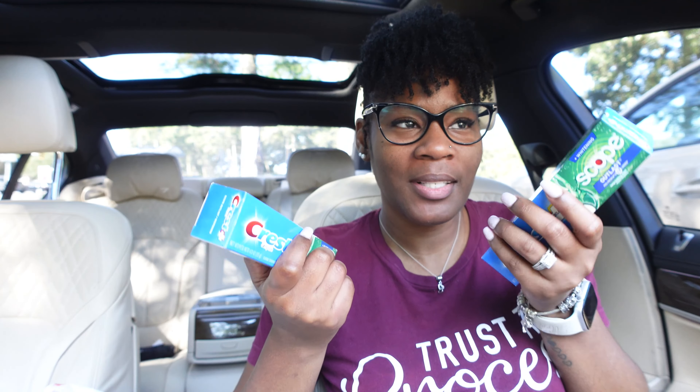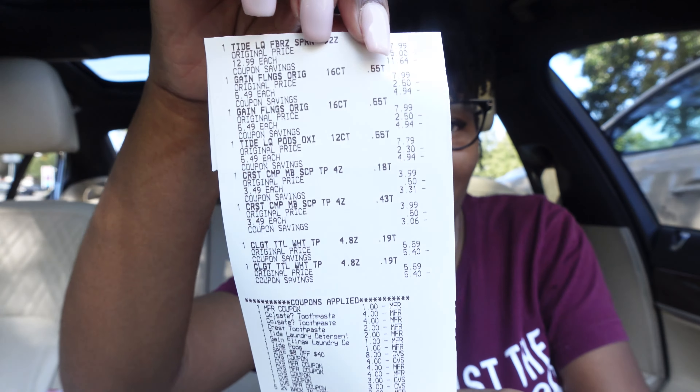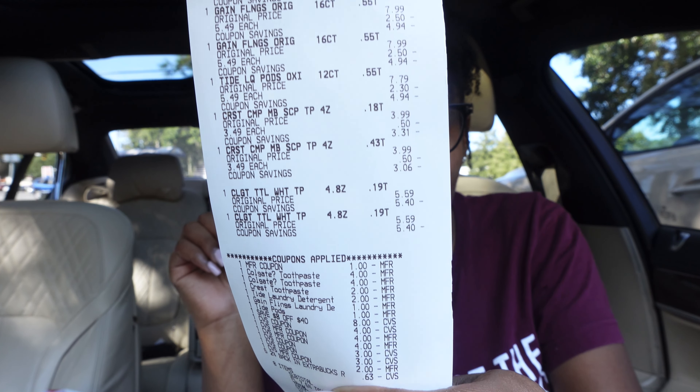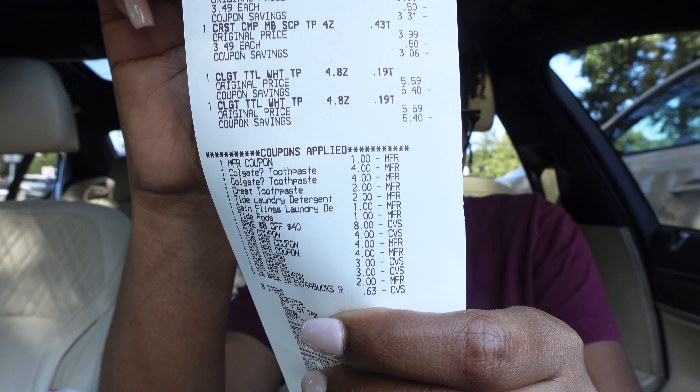I'm back in the car from CVS and I made a huge mistake. I only picked up two Crest toothpastes and didn't realize until after I had my receipt — you needed to buy three to get back the $5 extra buck. So I didn't get the $5 extra bucks for the toothpaste. I was using the toothpaste to get me back to $20 in extra bucks, so now I'm back at $15.